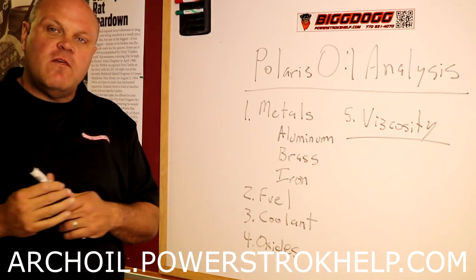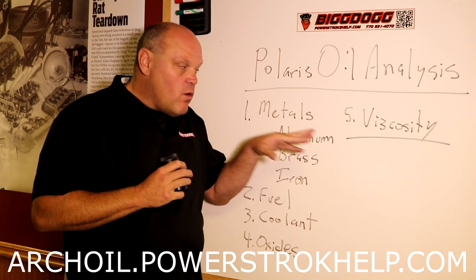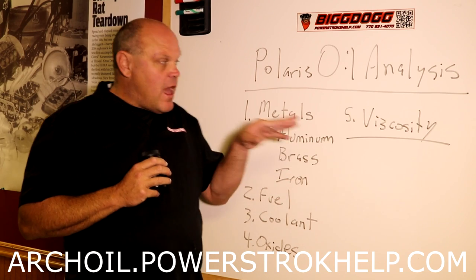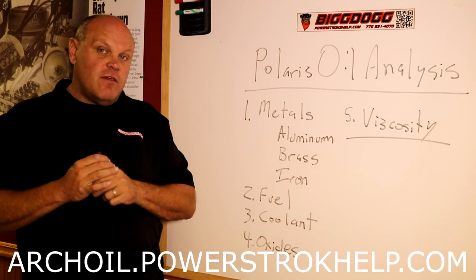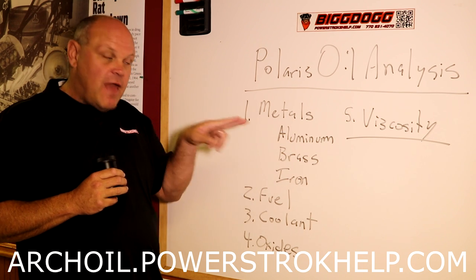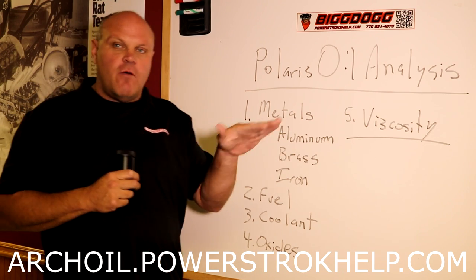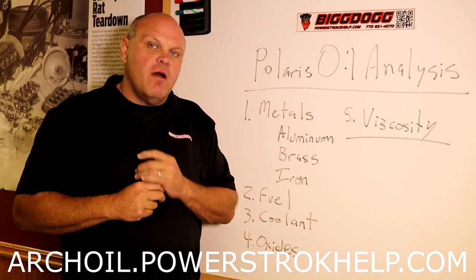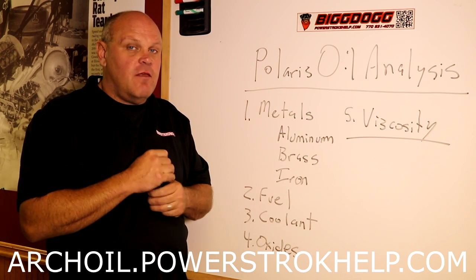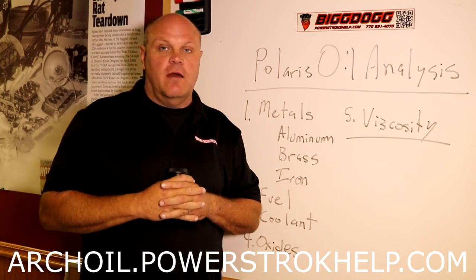Viscosity. We want to see if the oil has broken down. The viscosity of the oil — the ability of the oil to stand up to the heat and pressures of a modern diesel engine — is absolutely crucial. The 6.0 liter high pressure oil system is absolutely brutal on oil. I have yet to see synthetic or any otherwise any oil go much past 10,000 miles in a 6.0 liter. If you're running your oil past 10,000 miles, you need this test to make absolutely sure that your oil is holding up.